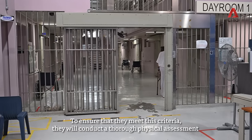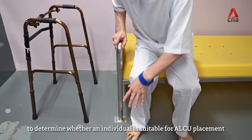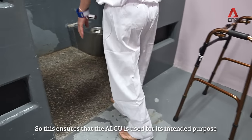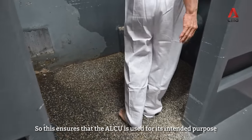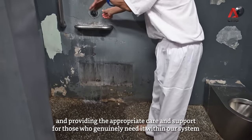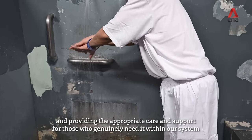To ensure that they meet these criteria, they will conduct a thorough physical assessment to determine whether an individual is suitable for ALCU placement. This ensures that the ALCU is used for its intended purpose, providing the appropriate care and support for those who genuinely need it within our system.